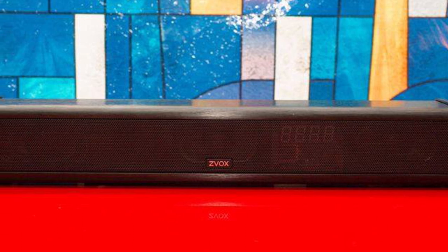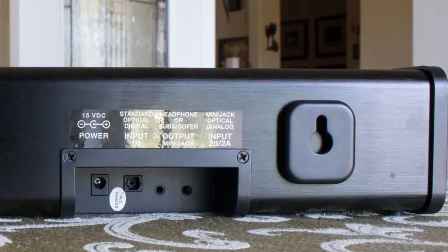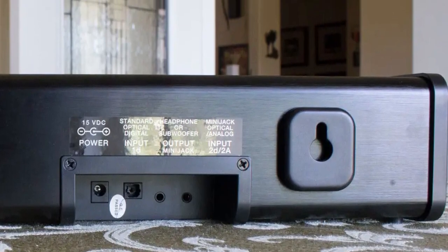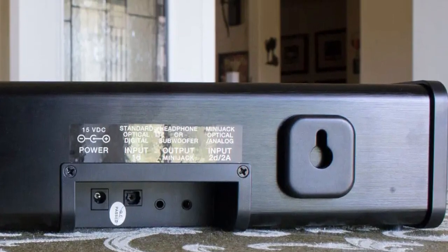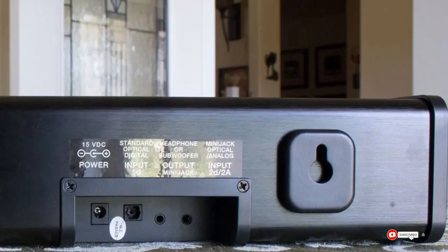The selling point of the AVP 100 is that it makes TV voices sound clearer and easier to understand, and it delivers impressively well on that promise. The soundbar can decode Dolby Digital soundtracks and has three surround sound modes selectable on the remote that increasingly widen its soundstage.